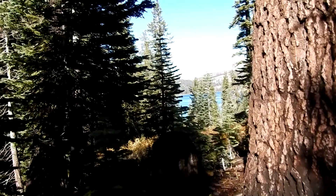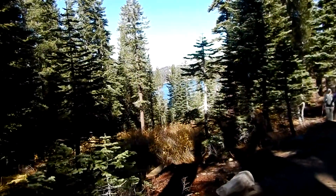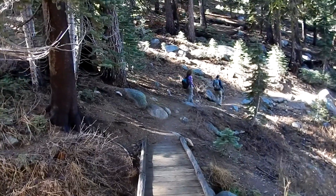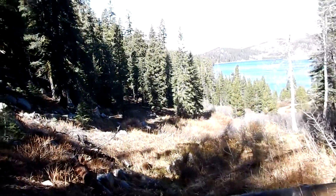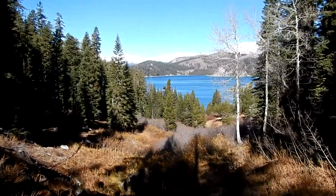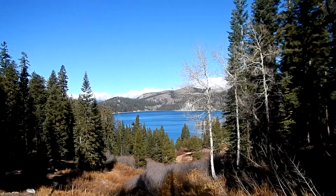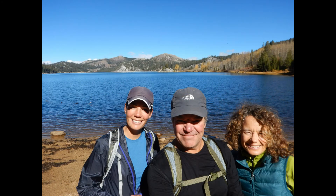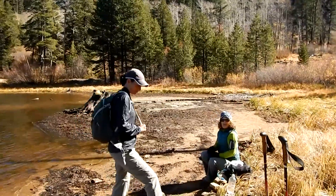There's the lake — beautiful! There's a little bridge over the creek and a nice view of the lake. We made it up to the lake; it took us approximately two hours to hike up here.